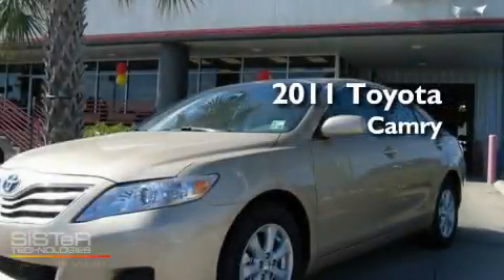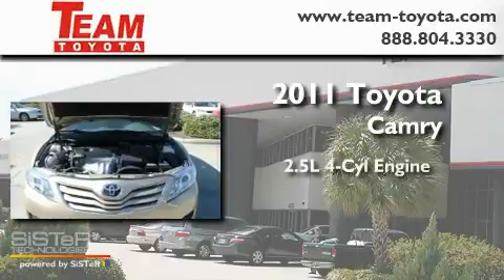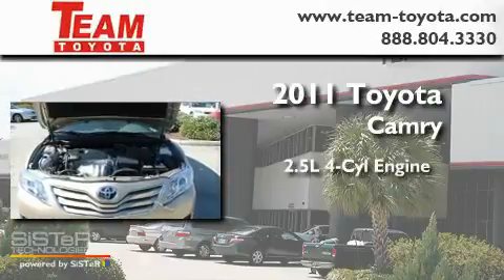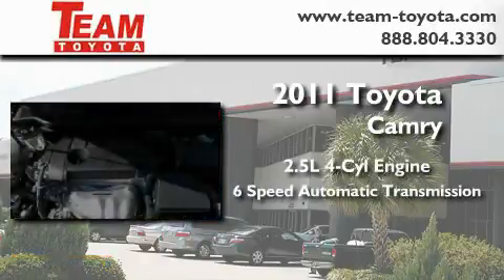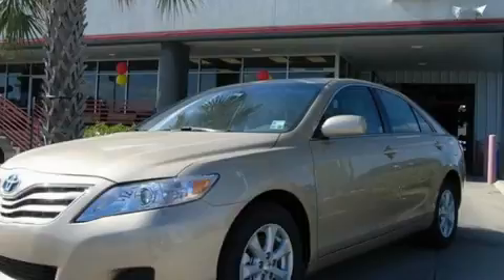This is a brand new 2011 Toyota Camry. It features a 2.5 liter 4-cylinder engine and a 6-speed automatic transmission. Contact us today and schedule your opportunity to see this vehicle in person.